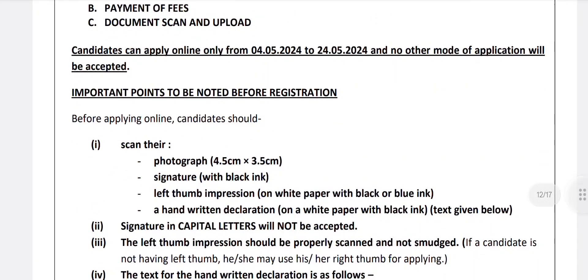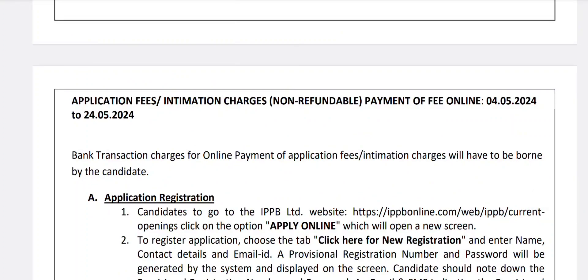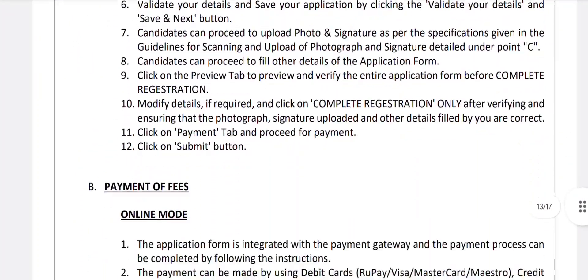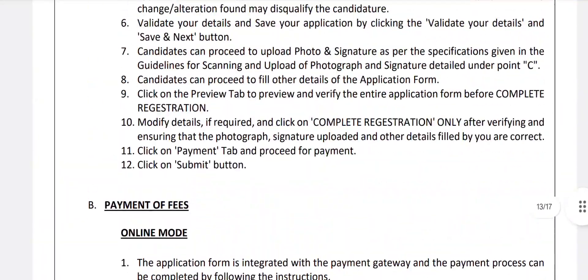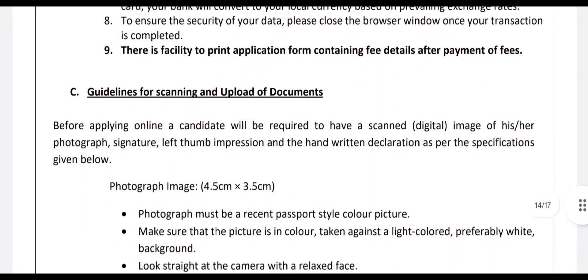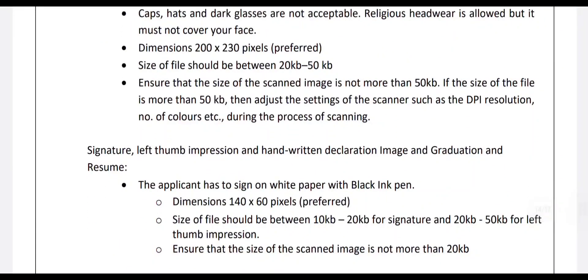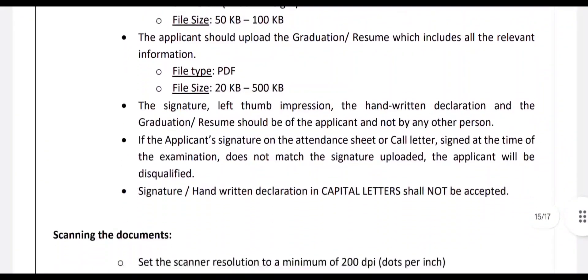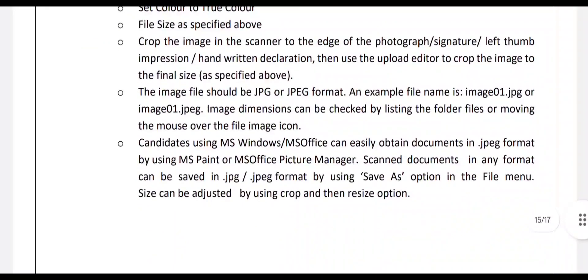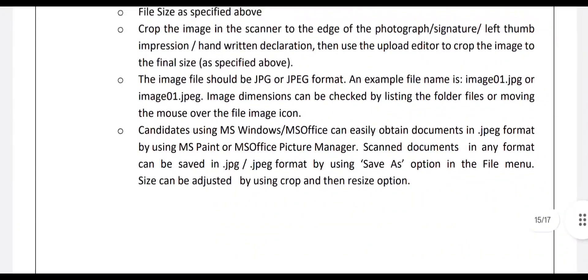Photograph size should be 4.5 cm by 3.5 cm. Signature must be done with a black ink pen — signatures in capital letters will not be accepted. Application registration details are given in detail in the notification. Payment can be made in online mode. Guidelines for scanning and uploading documents are provided: photograph size should not exceed 50 KB and documents should be in JPG or JPEG format.